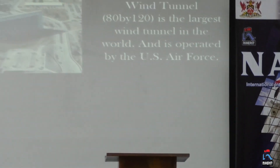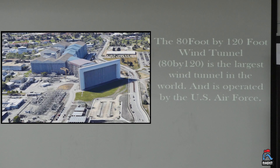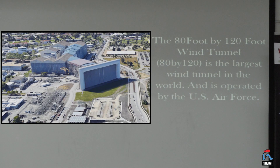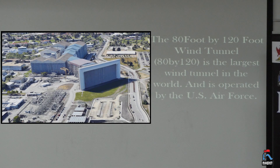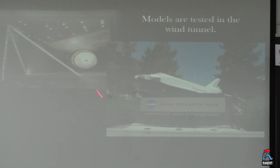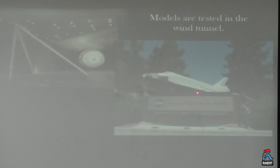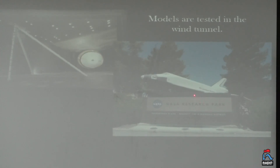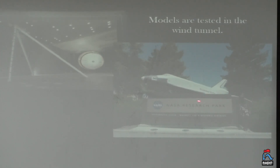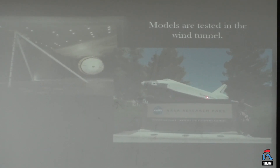So what is a wind tunnel? Basically it's a big tunnel where we put models — any kind of objects — and we want to test aerodynamics over them. For example, in this 80-foot by 120-foot wind tunnel, things such as the Space Shuttle were tested. This is a scaled model of the Space Shuttle, actually on display at Ames. It was tested in the 80-foot by 120-foot wind tunnel, and you can see the parachute that was attached to it — they tested this in the wind tunnel.